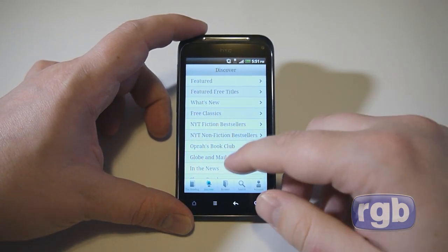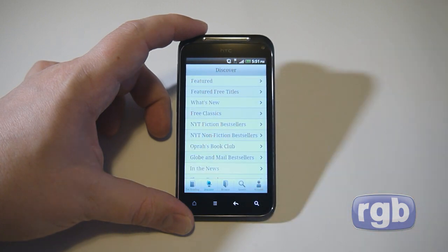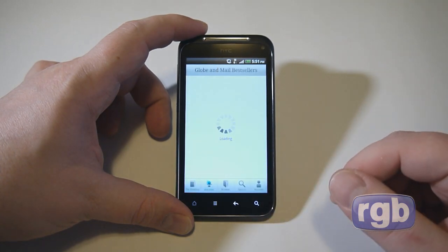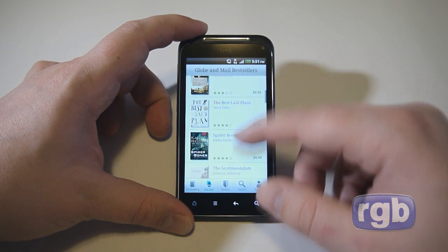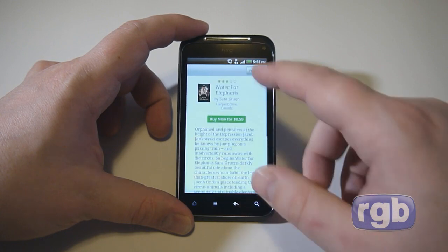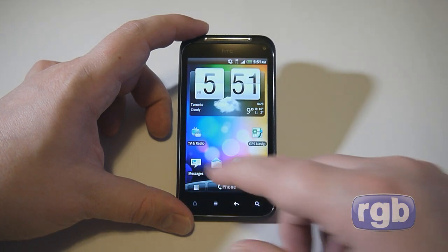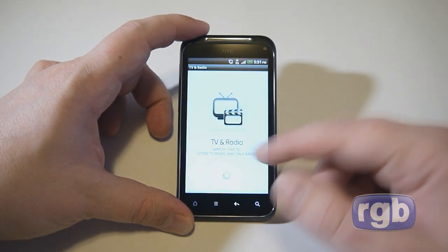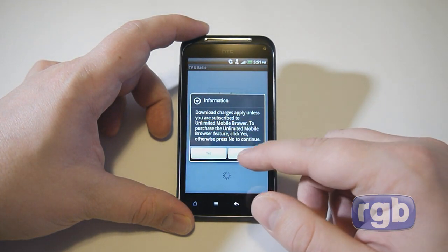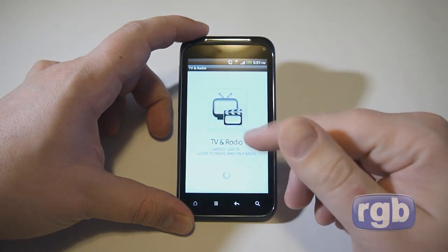Kobo is similar to Kindle but it's Canadian — a joint partnership between Chapters and several other book companies around the world. You can browse and preview books through the app. Bell also includes their TV and radio application, though you need a special package on your account to access it, which we don't have on this demo account.